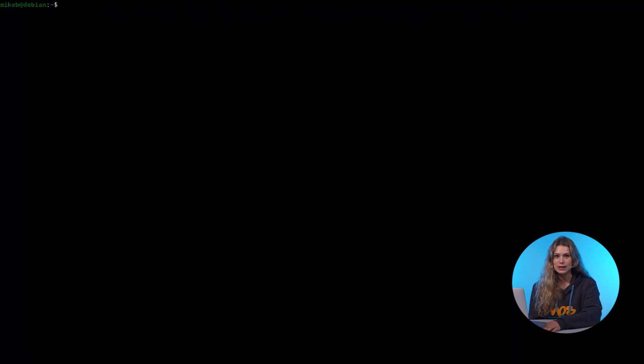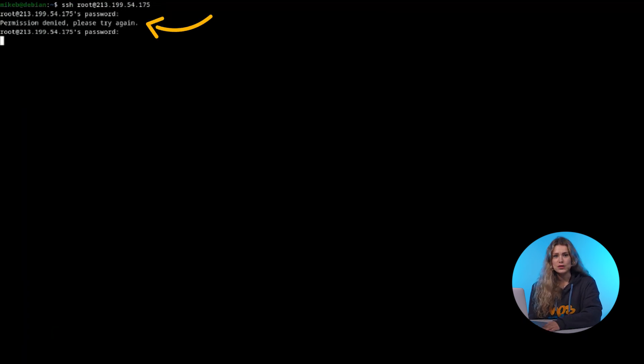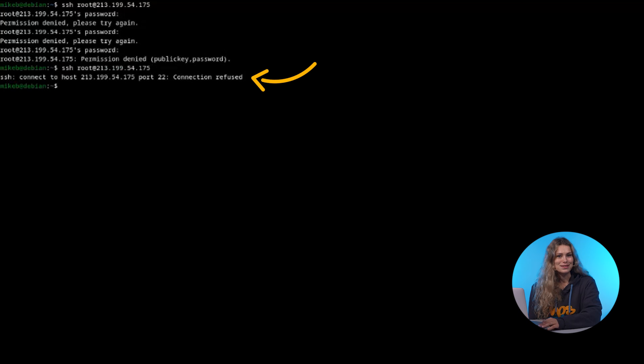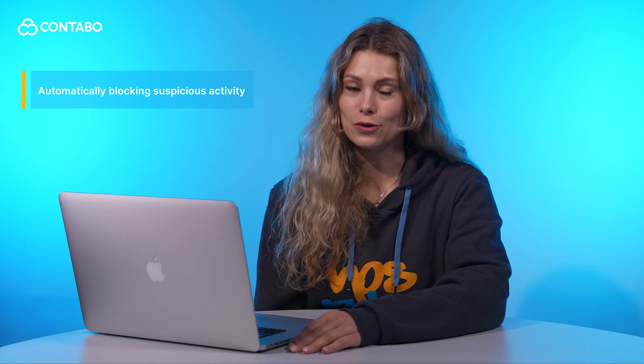As more people use VPS hosting, cyber threats are increasing. Attackers try to gain access to your server by guessing passwords, running scripts, or exploiting other vulnerabilities. That's where fail2ban comes in — it's like your bodyguard for your VPS, automatically blocking suspicious activity before it causes damage.